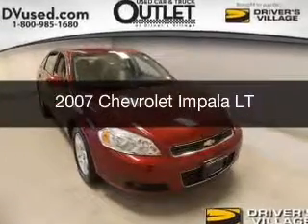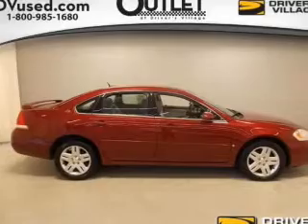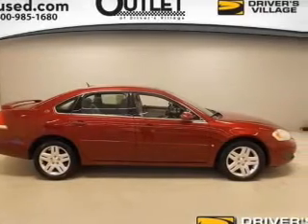This is a used 2007 Chevrolet Impala. It's powered by a front wheel drive engine and an automatic transmission.